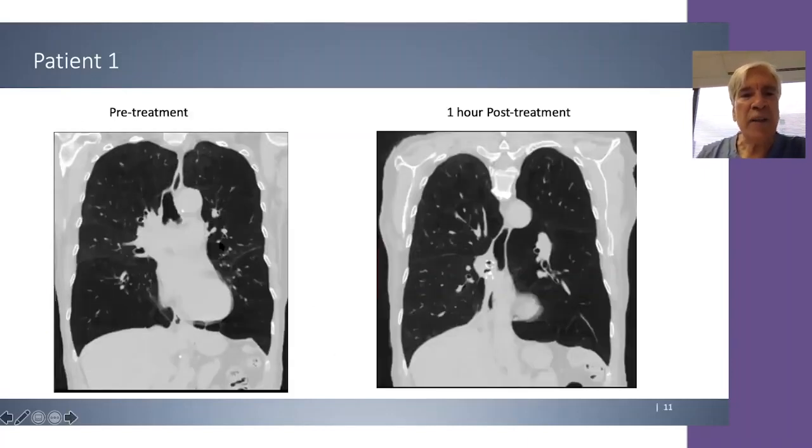Looking at the coronal CT image before and after treatment, you can see that the right middle lobe was small and the right lower lobe was hyperinflated. After treatment, the right lower lobe is almost 100% collapsed with Zephyr valve emplacement, and the right middle lobe has been recruited and expanded, along with right upper lobe further expansion, a more curved diaphragm, and decreased volume in the right chest.